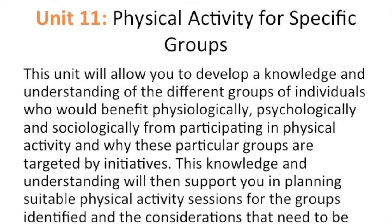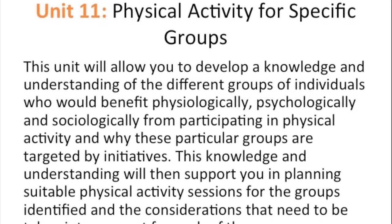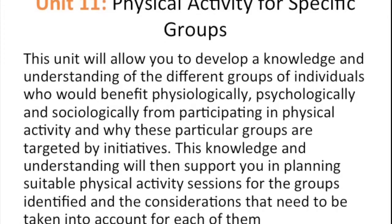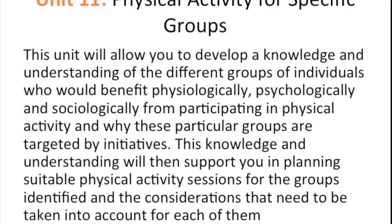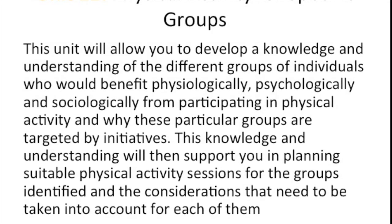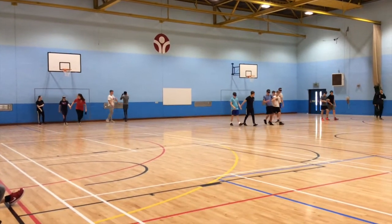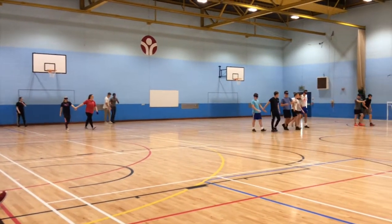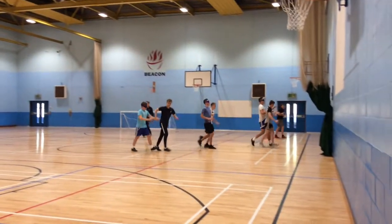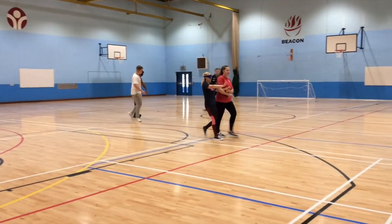Unit 11: physical activity for specific groups. This unit will allow you to develop a knowledge and understanding of the different groups of individuals who would benefit psychologically, physically and sociologically from participating in physical activity, and why these particular groups are targeted by initiatives. This knowledge will then support you in planning suitable physical activity sessions for the groups identified and the considerations that need to be taken into account for each of them.